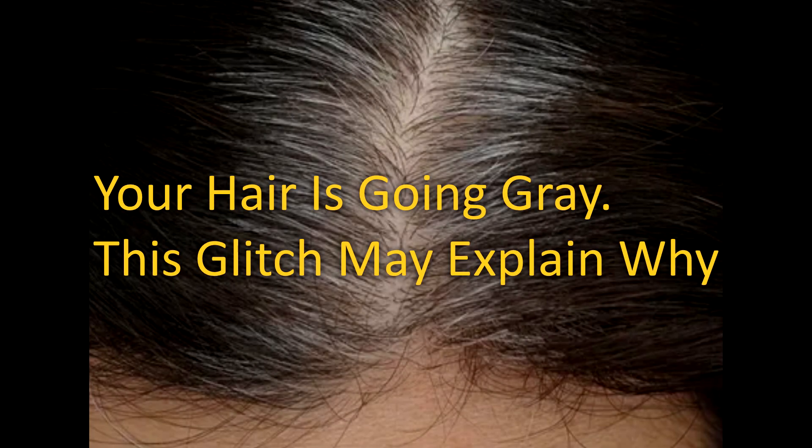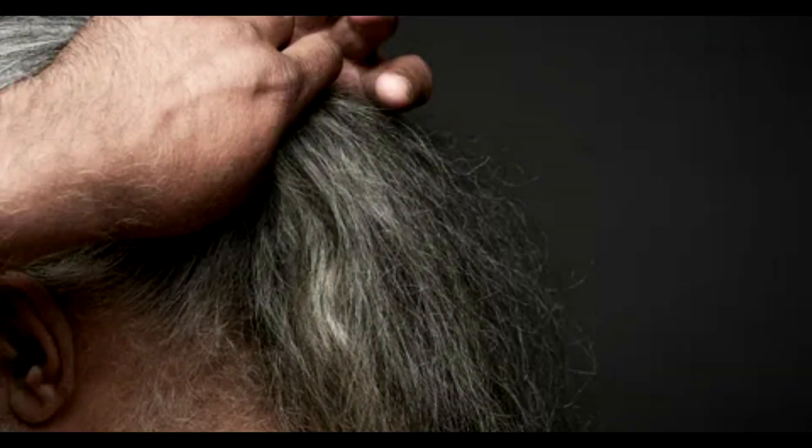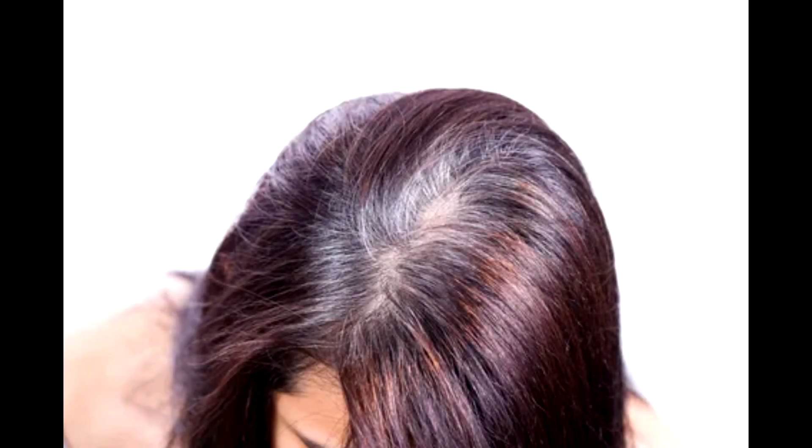Your hair is going gray — this glitch may explain why. Experiments using mice found a malfunction in adult stem cells that offers insights into why we turn into silver foxes and vixens.